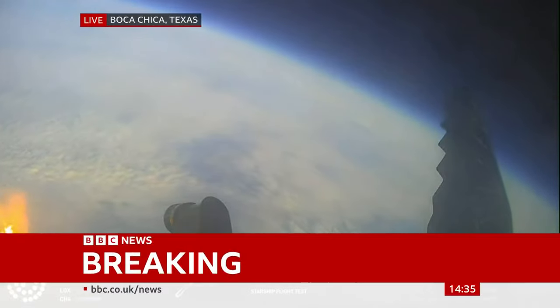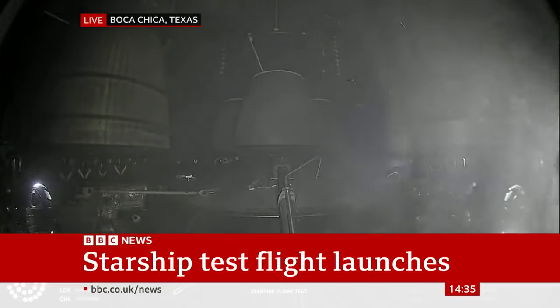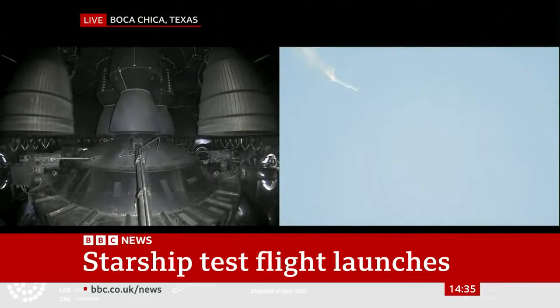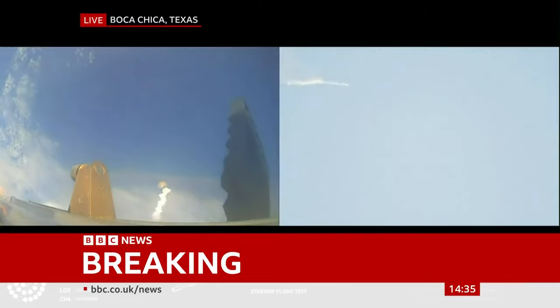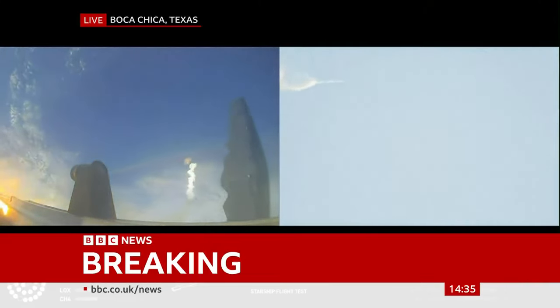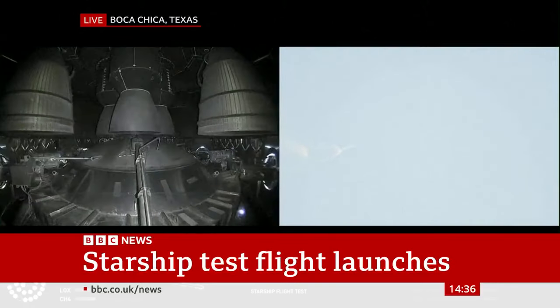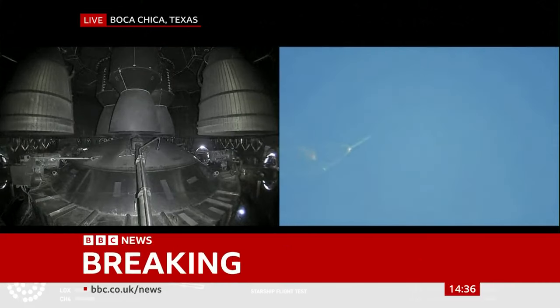On-board view from Starship. And there are views of the rafter engines on the second stage as we prepare for stage separation. Now after stage separation, the first stage will flip and begin a boost-back maneuver for landing in the Gulf. Continuing to fly — two minutes, 40 seconds.